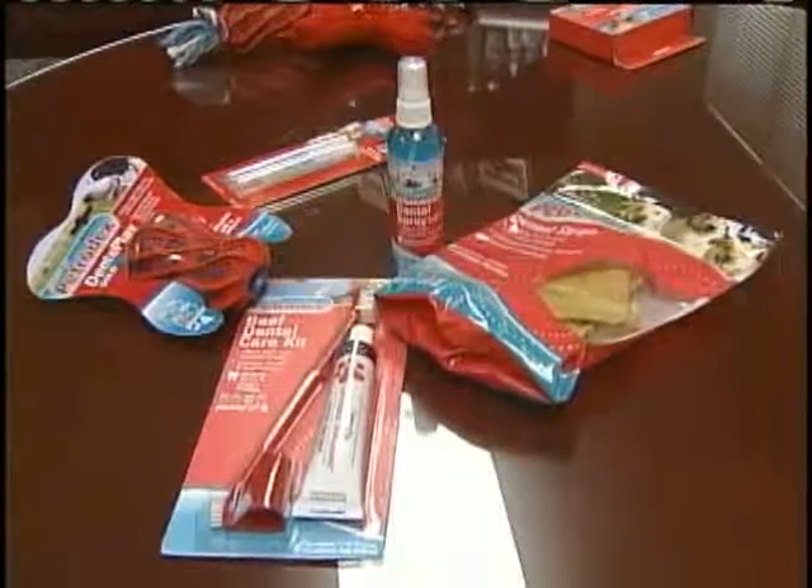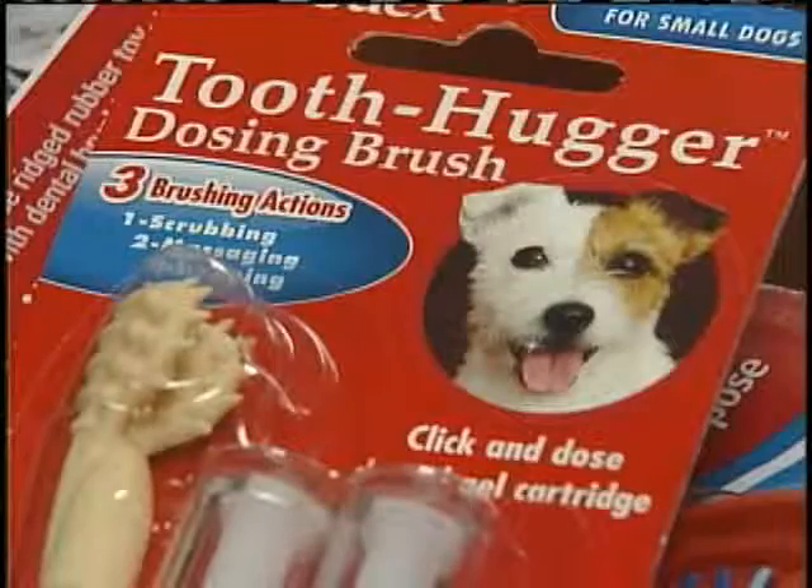The product is part of the Petrodex Dental line, and it was created right here in Omaha. Dr. Frank Driscoll, a pediatric dentist, is among the developers.